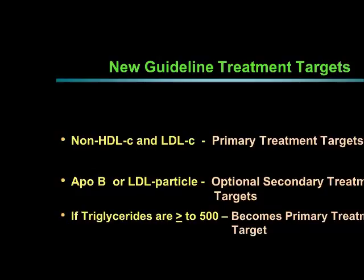If anyone's triglycerides are 500 or greater, that becomes the primary treatment target because we worry about pancreatitis with triglycerides that high. So if someone comes in with triglycerides of 500 or higher, the first goal will be to treat the triglycerides. Otherwise, we shoot for primary treatment targets of non-HDL cholesterol — which is your total cholesterol minus your HDL — and LDL.